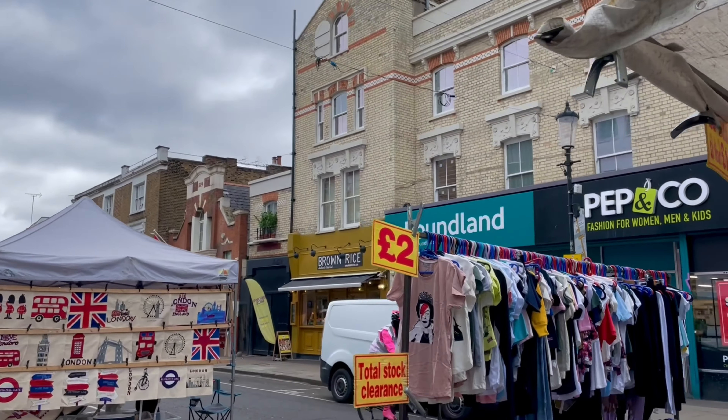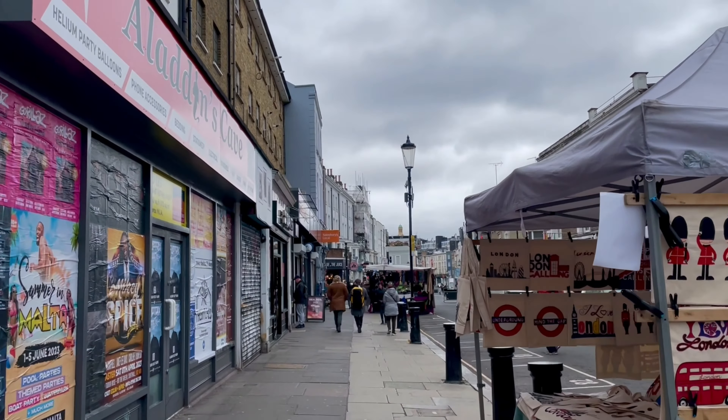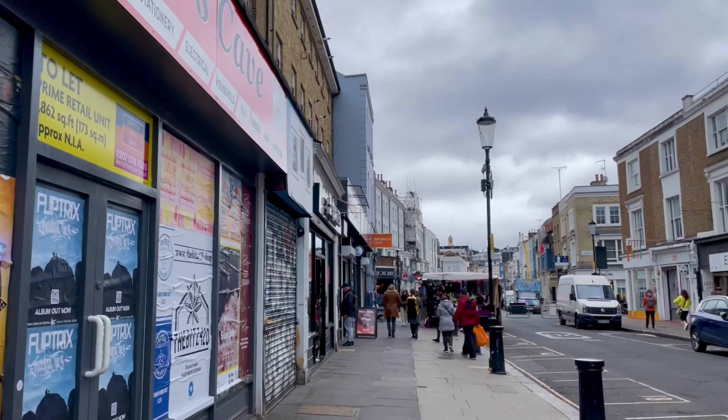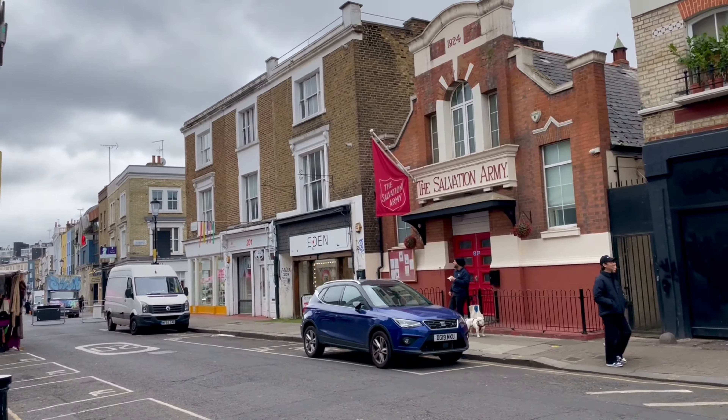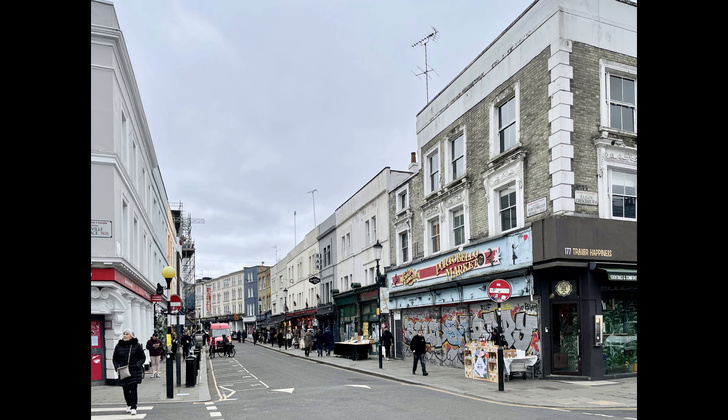If you keep going down the Portobello Road in the opposite direction from the Portobello Green Market, you will arrive at the Portobello Road Market, which essentially also sells vintage stuff and even groceries.